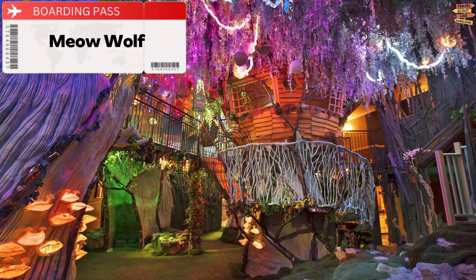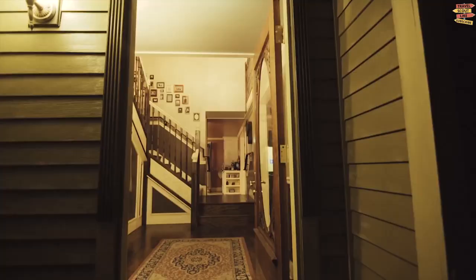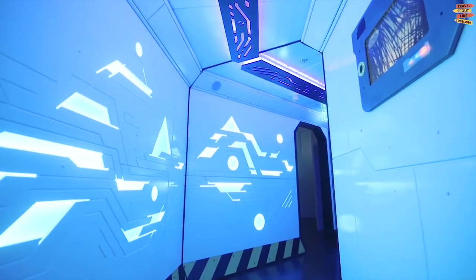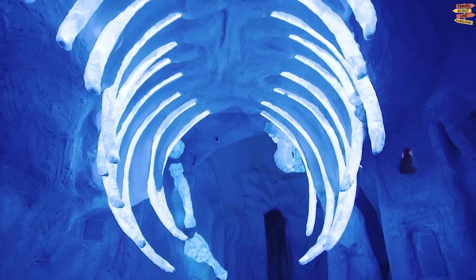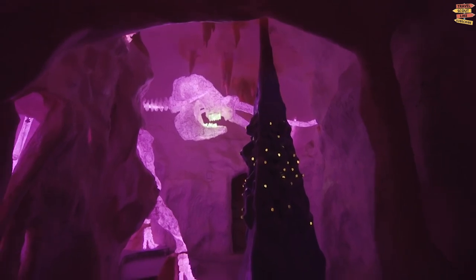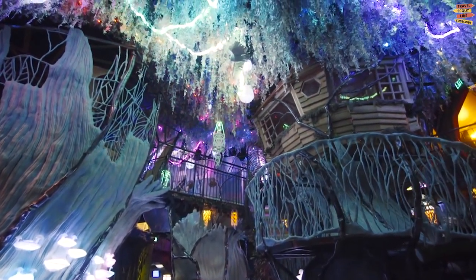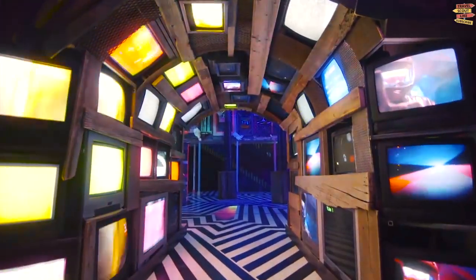Meow Wolf. Meow Wolf, an interactive art experience, is a must-see while visiting Santa Fe. What was once a bowling alley has been transformed into a 20,000 square foot, one-of-a-kind art exhibit. Meow Wolf's permanent exhibit, House of Eternal Return, is based on the idea that a family has vanished and that time and space has been altered. Visitors search their home for clues to solve the perplexing riddle in journals, under pillows, and even in toilets.